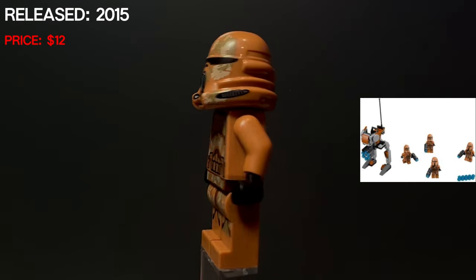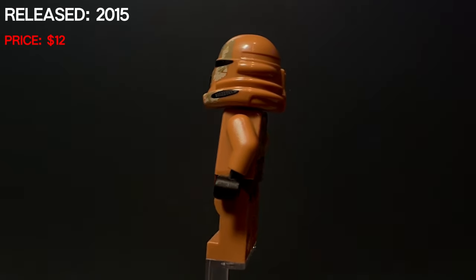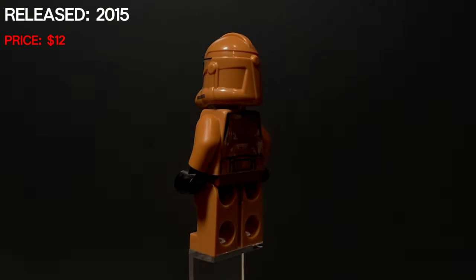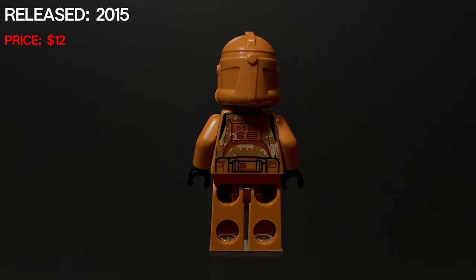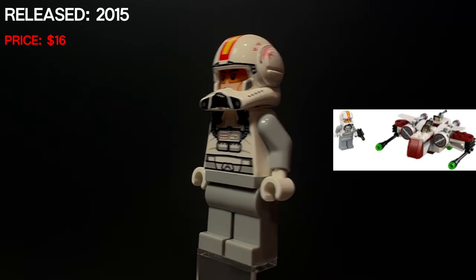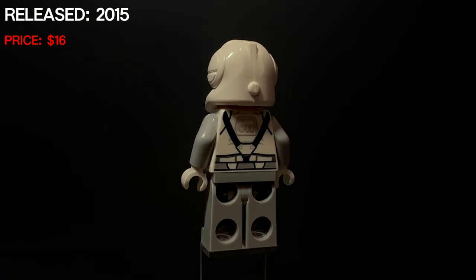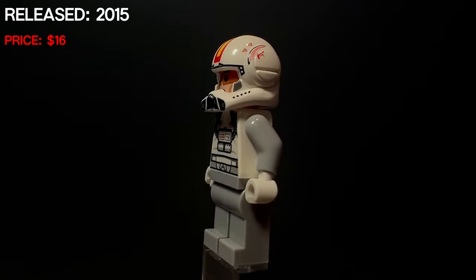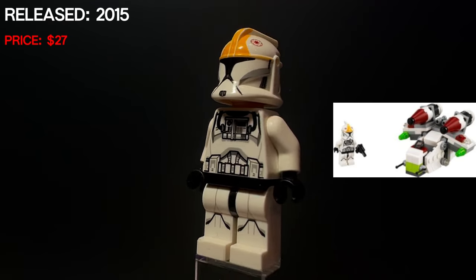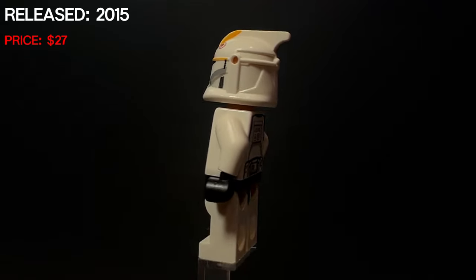This will be the only time we see a black and white phase two clone trooper, coming out in the clone turbo tank micro fighter. The next one is just a normal clone with a Santa hat — he came in an advent calendar and the only thing exclusive is that hat. The next is the Geonosian airborne trooper, which came in the Geonosian battle pack alongside the Geonosian camo clone trooper. Both of these go for around $12 and came out in 2015. This clone trooper pilot is from the ARC-170 micro fighter and just has an exclusive helmet and headpiece.